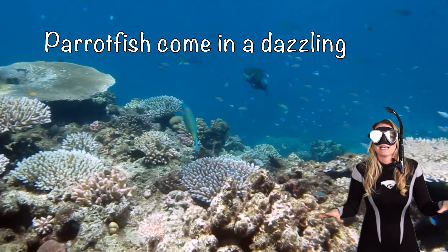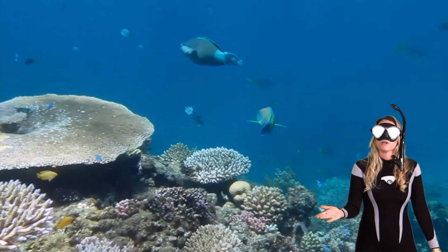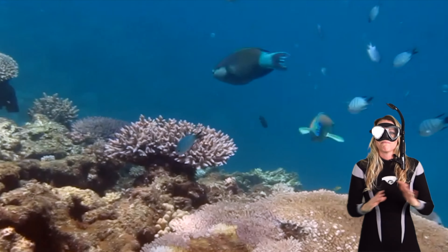Parrotfish come in a dazzling array of colors. These shades aren't just for show — they do serve a purpose. They help parrotfish blend in with their surroundings and make the reef a living masterpiece.